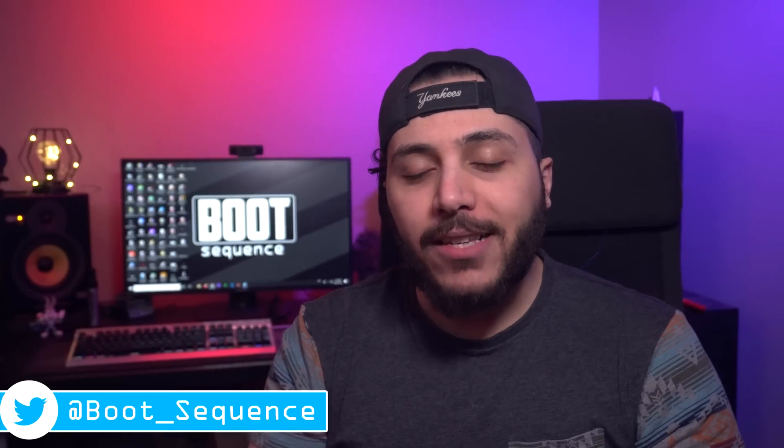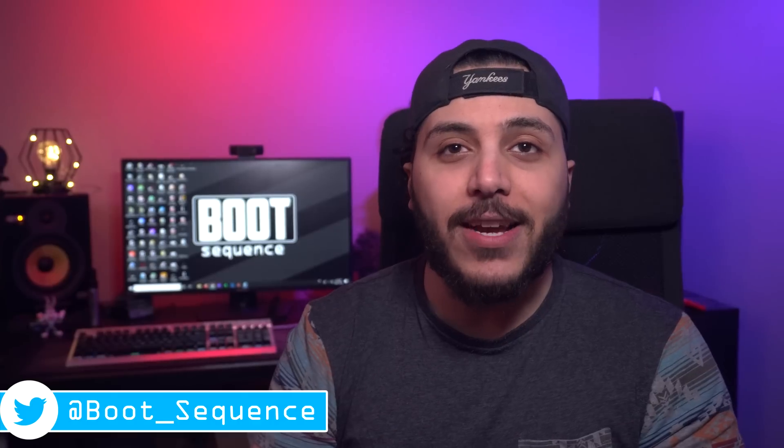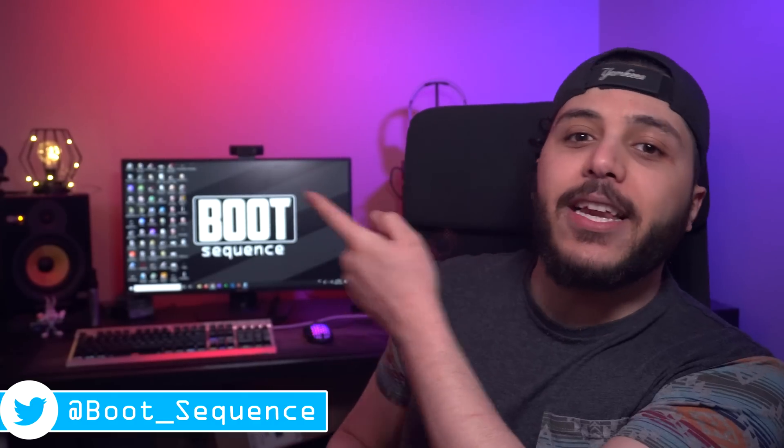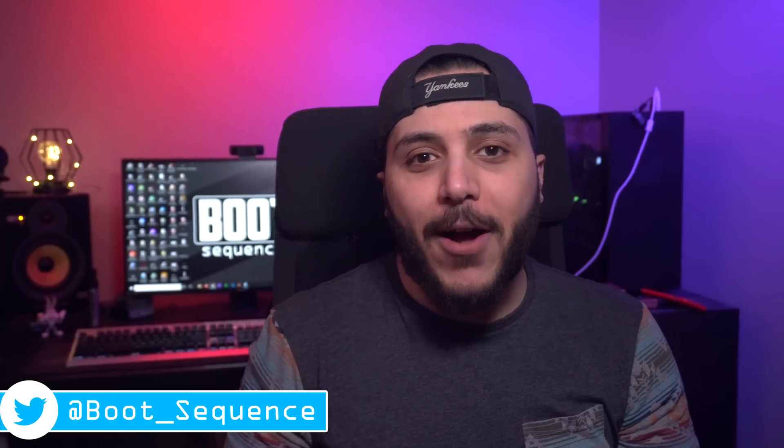And that's pretty much it for the catch-up, guys. Hopefully you've enjoyed. Drop a like if you liked it, and a comment if you want to talk about today's stories. As usual, you can click here to see the latest video and here to subscribe to the channel. Stay frosty, my dudes, and I'll see you on the next one. Take care.